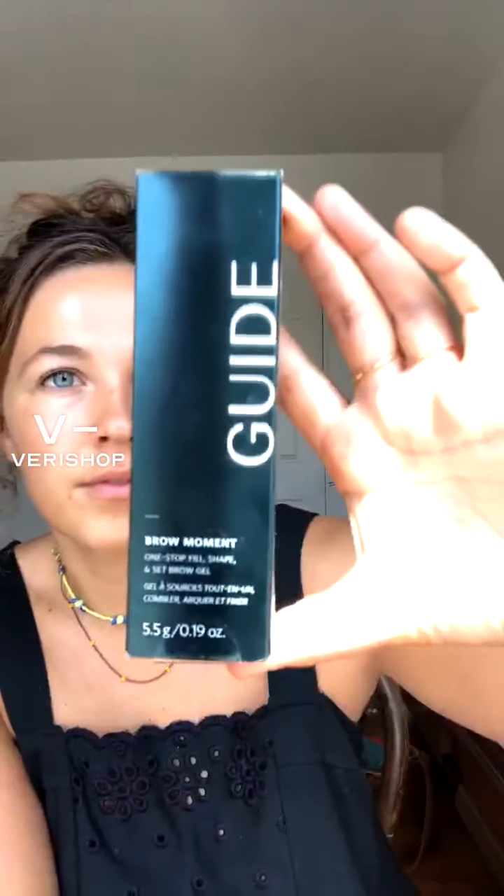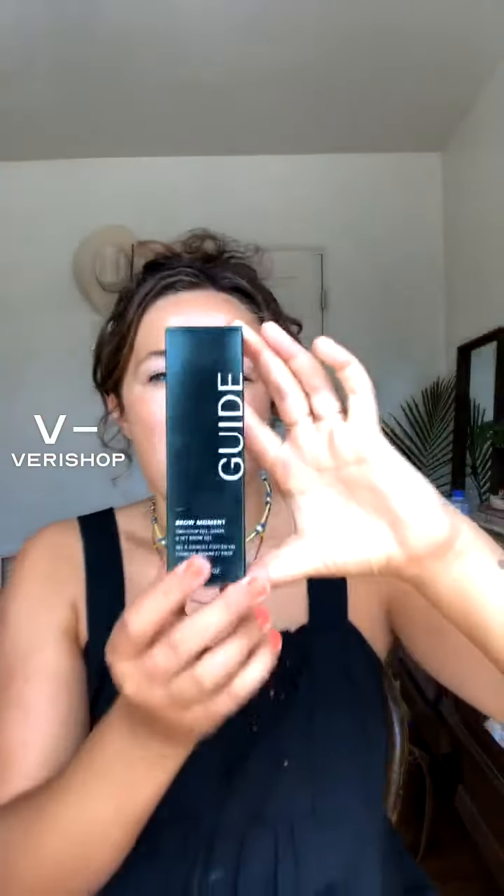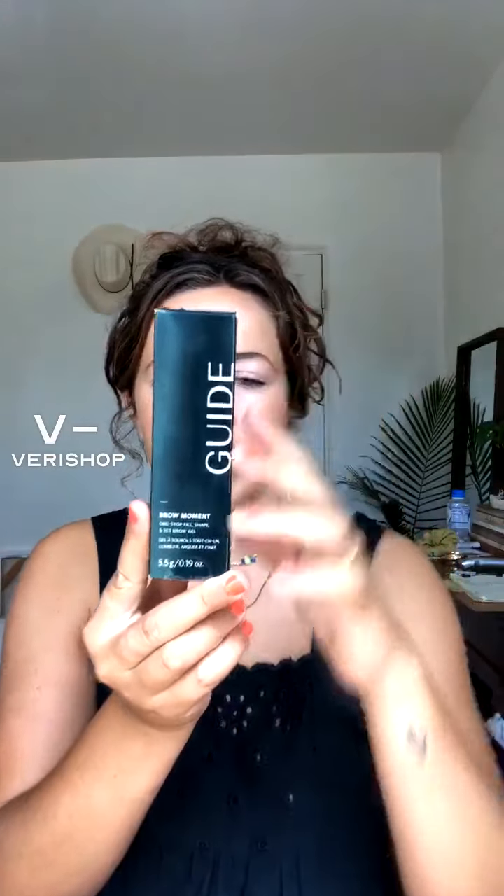The Brow Moment. This is my guide. This is cruelty-free and vegan. It's made in Canada. I got the shade Medium.